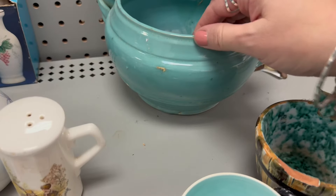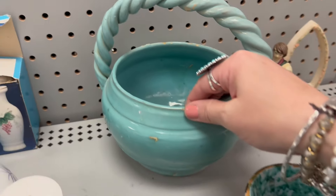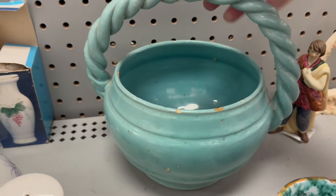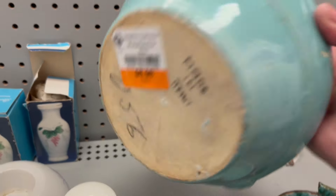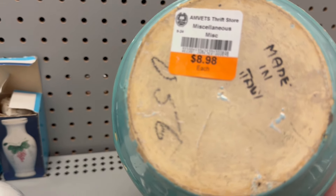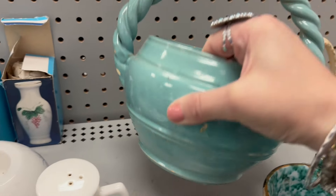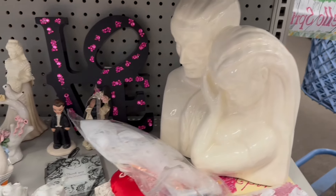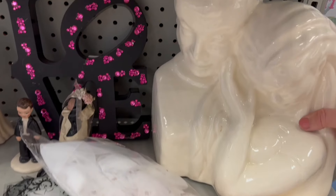And then of course I see this aqua piece — wow, so beautiful. This is like original chippy, this ain't fake chippy. $8.98, made in Italy. That's a beautiful aqua basket and the handle has survived, which is a miracle.